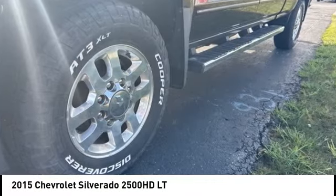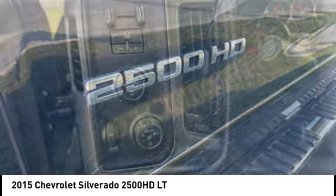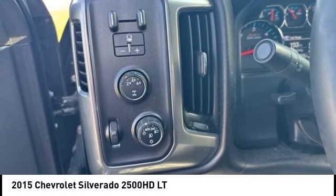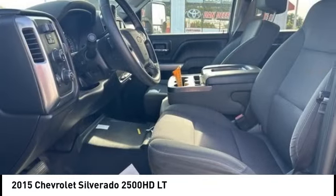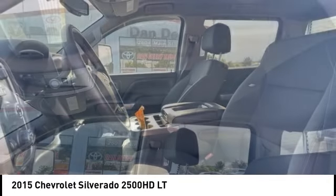Stop by and take a look at the 2015 Silverado 2500 HD. This pickup truck pulls unlike any other. This vehicle has less than 50,000 miles. Here are some of this vehicle's great options.